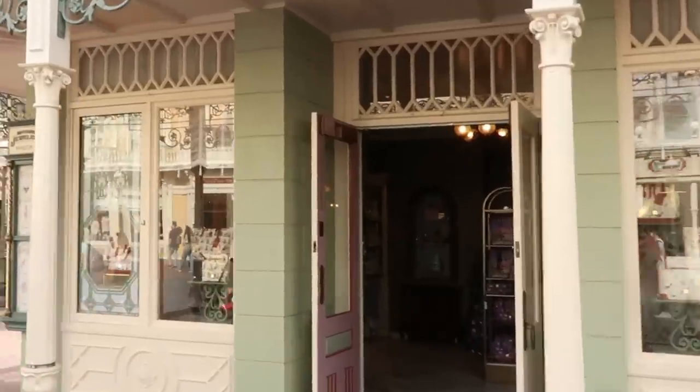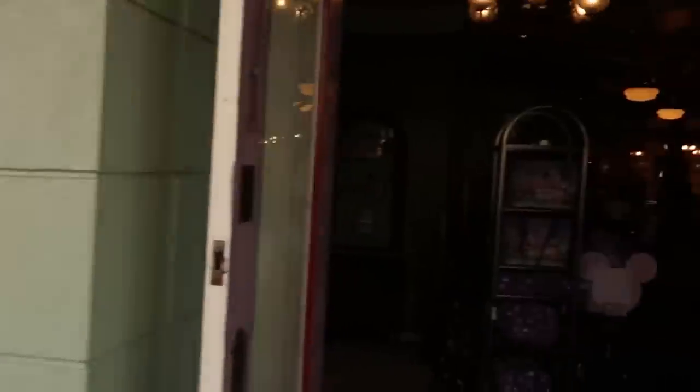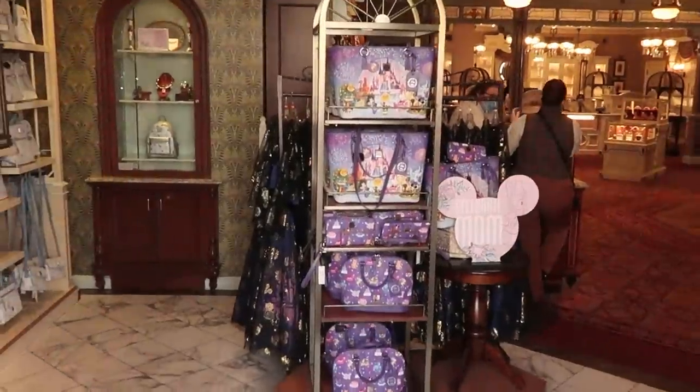Now that we've checked out all the newest merchandise in the Emporium on Main Street USA, I do want to head across the street. Next up we'll actually head into Uptown Jewelers and check out all of the new Dooney and Burke purses and all the fun offerings we can find.